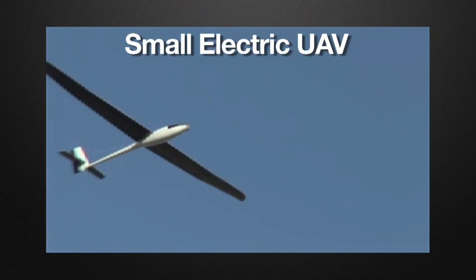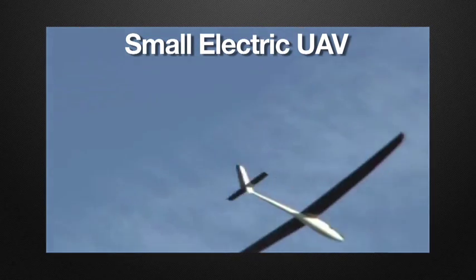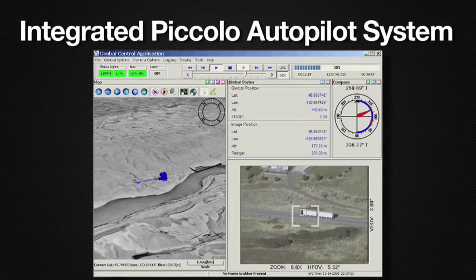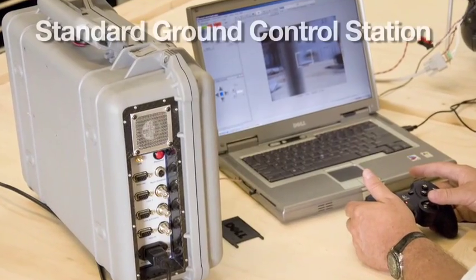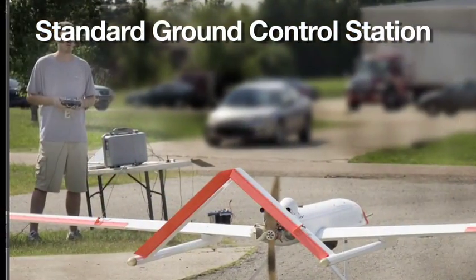Griffin has extensive development and flight test experience with small, quiet electric UAVs. Our integrated Piccolo Autopilot system allows tracking of stationary or moving ground targets. The Griffin Standard Ground Control Station is a suitcase linked to a laptop computer.